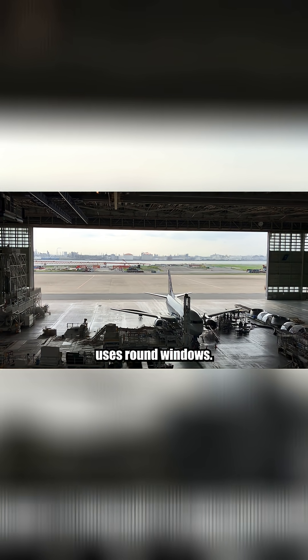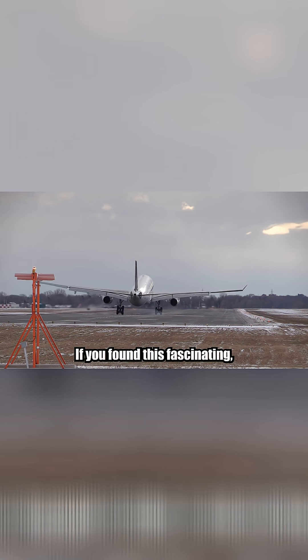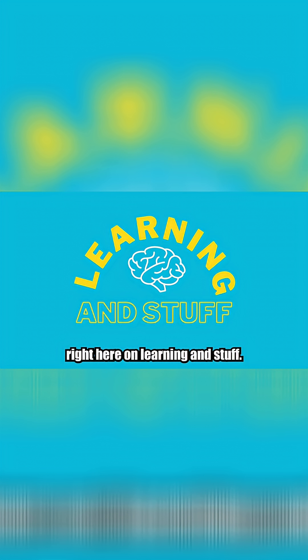Today, every single commercial aircraft — from budget jets to private Gulfstreams — uses round windows. If you found this fascinating, make sure to subscribe right here on Learning and Stuff.